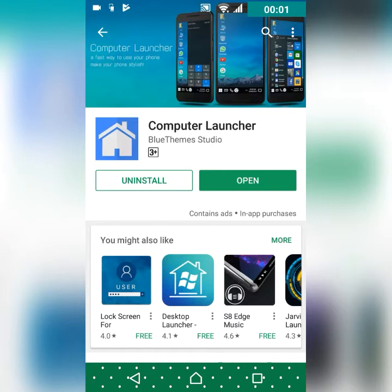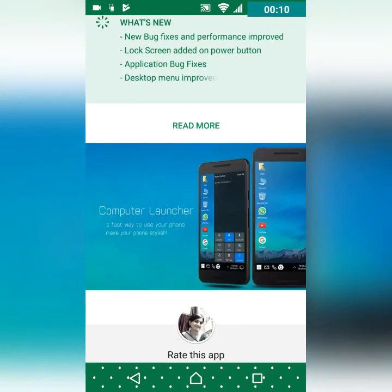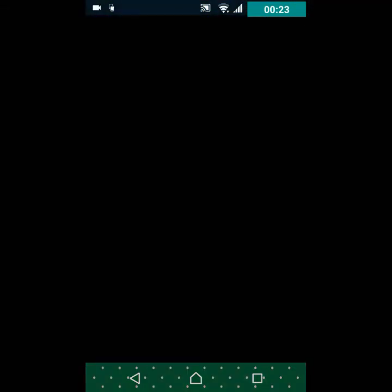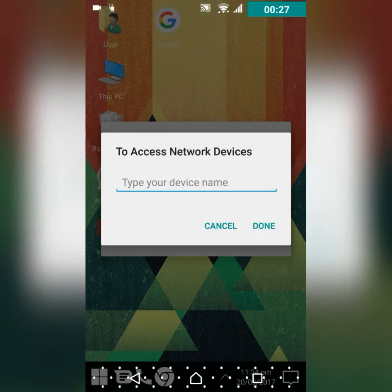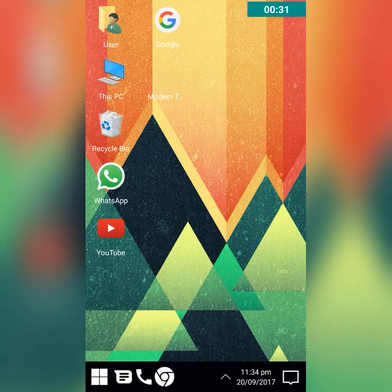The bonus launcher is Computer Launcher — this is a Windows launcher, but like the desktop computer version, not a phone style. It's a very good, fast launcher that doesn't hang. If you want to fool your friends into thinking you have Windows installed, this is the best option. Let's open it.